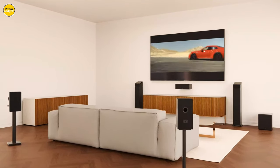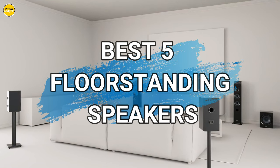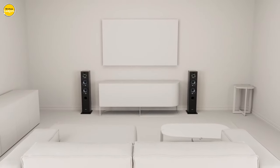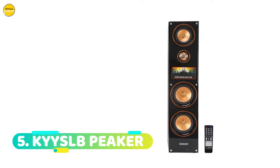Hello, everyone. We're back with another exciting lineup of the best five floor standing speakers. Keep watching as we dive into these fantastic products. You can find links to all the items in the description below. Let's get started at number five.